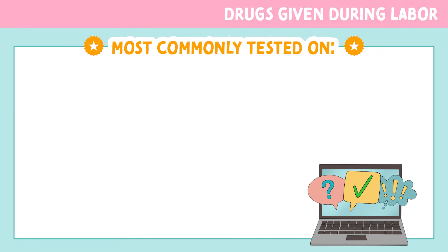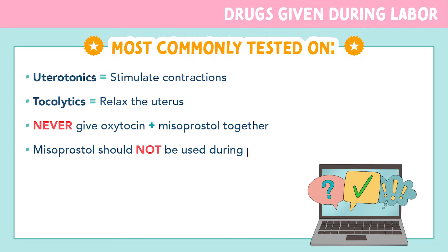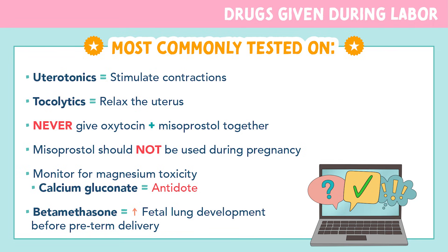Now for the most commonly tested points on these medications: Uterotonics are used to start or strengthen labor — they stimulate contractions. Tocolytics are used to slow or stop labor — they relax the uterus. You never want to give oxytocin and misoprostol together because that can cause dangerous overstimulation of the uterus. Misoprostol should not be used during pregnancy unless medically necessary — it's used to induce labor, not to maintain pregnancy. Always monitor for magnesium toxicity and keep calcium gluconate at the bedside as the antidote. Betamethasone is given to the mom to stimulate fetal lung development before a preterm delivery.